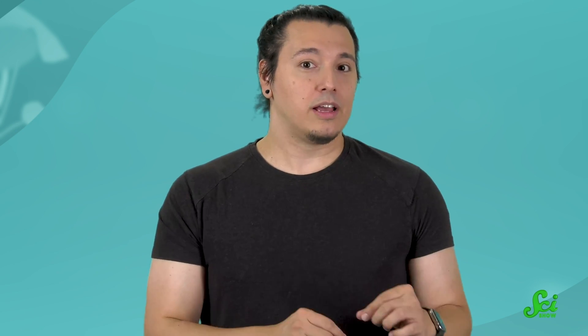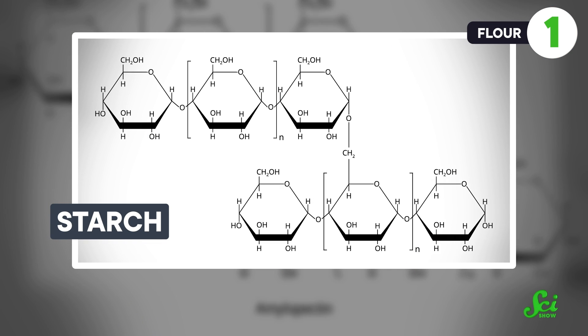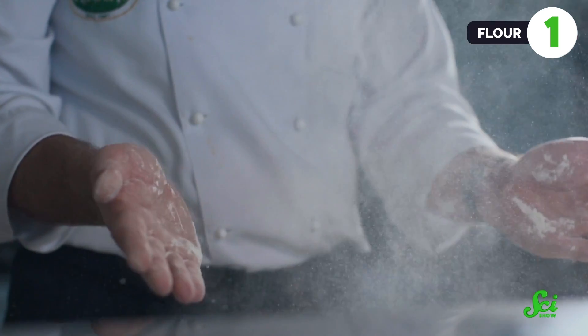Something that can catch fire easily, although it has a pretty high flashpoint, is plain old flour, like the kind used to make bread. While it seems simple and harmless as far as cooking ingredients go, in the right circumstances flour is pretty explosive. The main component of flour is starch, which is a carbohydrate. The molecules in a carbohydrate contain lots of energetic bonds between atoms of carbon and hydrogen. Oxidation can release the energy in those bonds, making them easy to burn. When it's all lumped together in a pile, flour isn't especially likely to catch fire. But when it's dispersed in the air like a cloud of dust, that's a whole different story.